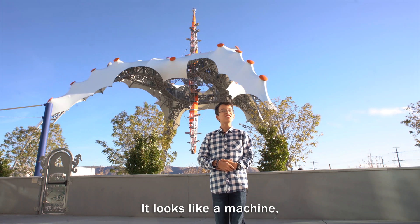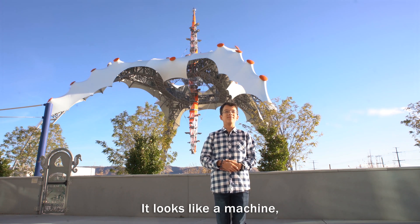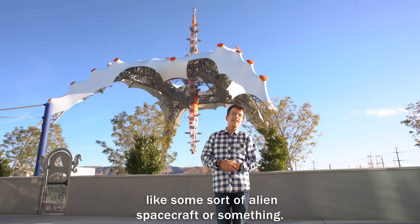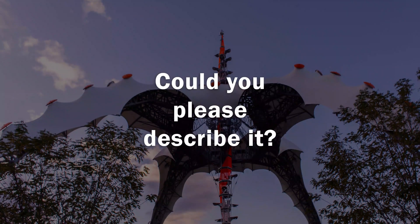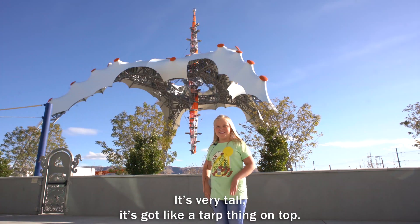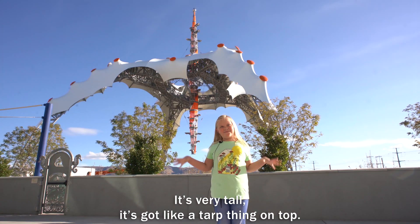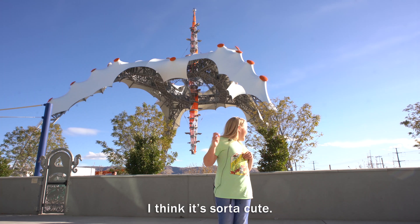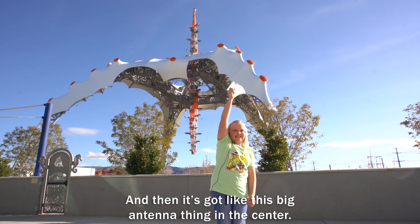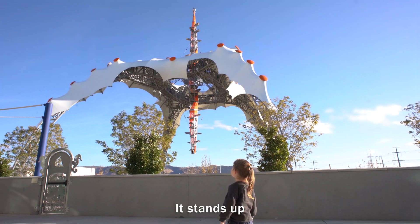A claw. It looks like a machine — like some sort of alien spacecraft or something. It's very tall. It's got like a tarp thing on top. I think it's sort of cute. And then it's got like this big antenna thing in the center. It stands out.